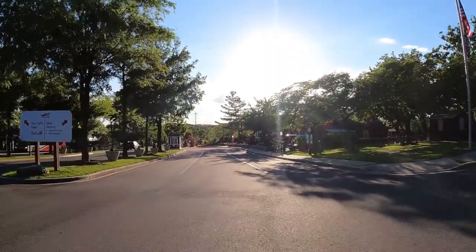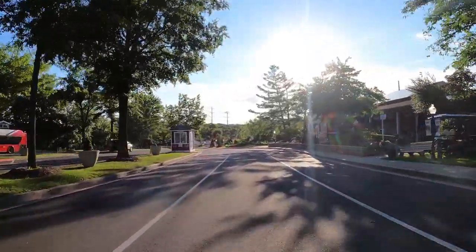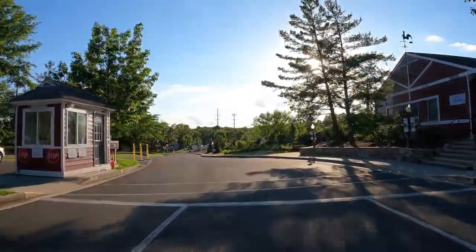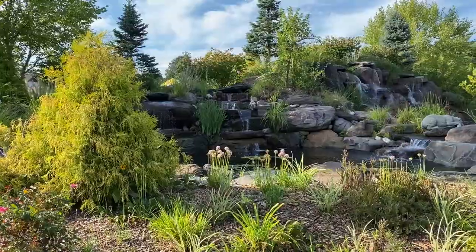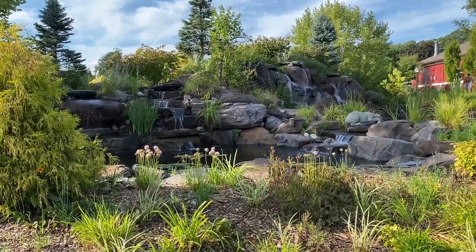But there's so much to see here — why don't we just give you a tour? We're gonna take you around and show you some of the sites at Cherry Hill Park. When you first arrive at Cherry Hill, there's a wide driveway with room to park while you get checked in. You'll also find some beautiful landscaping, like this waterfall.